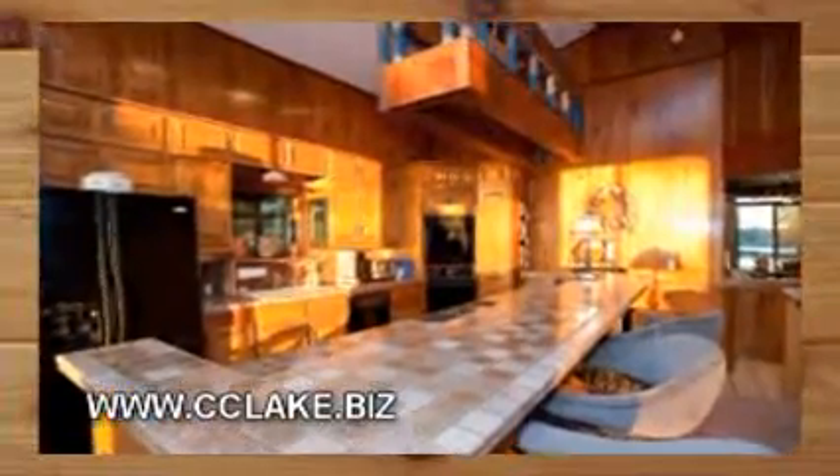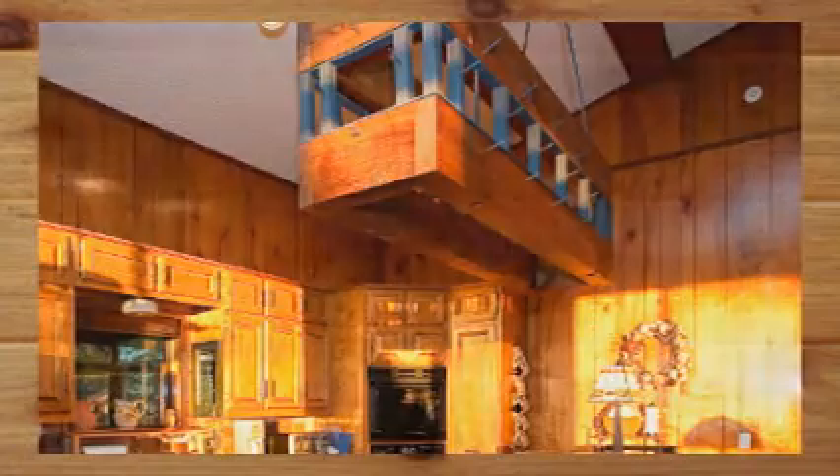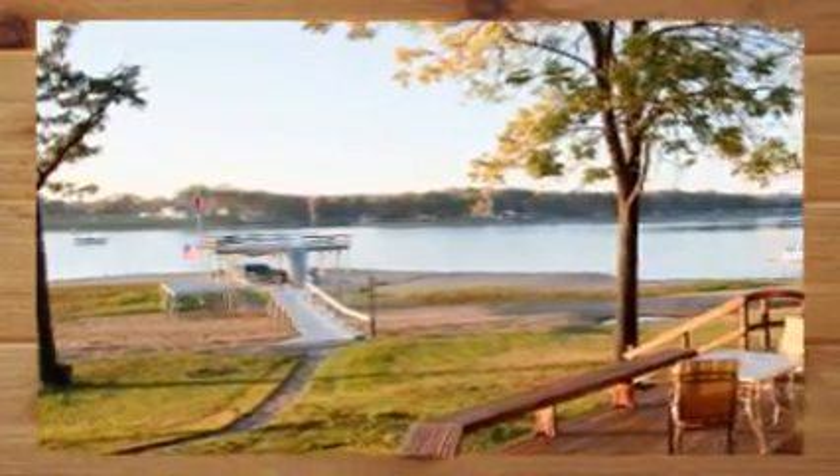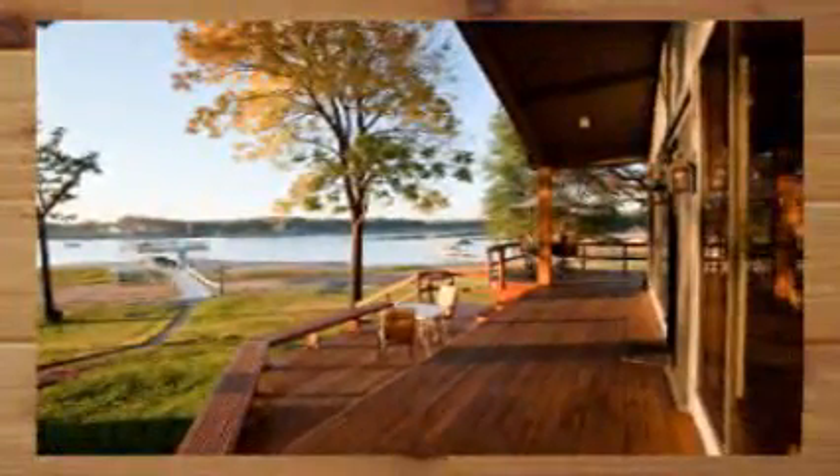Your favorite pots and pans can have their own home right above the island. What cook wouldn't enjoy this setup? You'll want to enjoy all aspects of the outdoors. If you don't want to go all the way down to the water to partake of nature, just look at this deck at the back of the house.